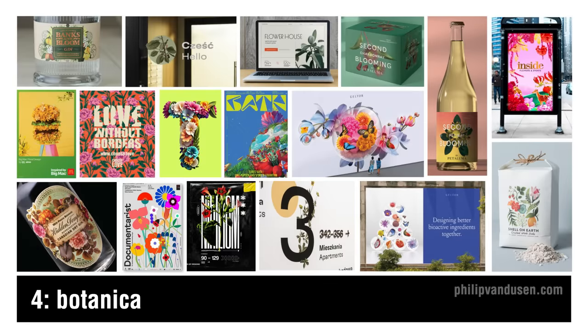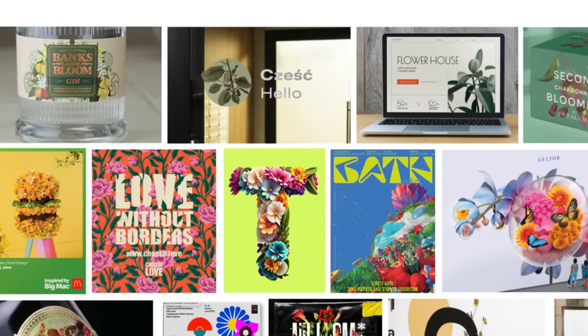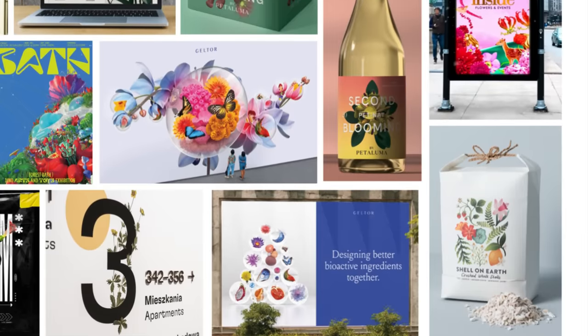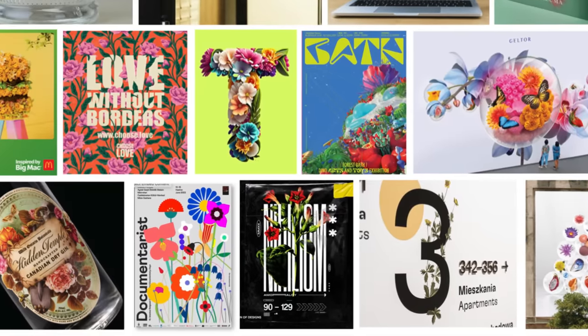Trend number four is botanica. In stark contrast to pervasive design trends heavily based in digital technology, botanica brings us back to physical reality — plant life in particular. I think this trend is a reaction to the political and cultural strife in the world today and is trying to create a sense of peace and calm. There's also a timeless beauty in natural forms and colors that's a real delight to the senses. The color and imagery can be realistic and true to life, or conversely hyper-real and futuristic, taking the form of AI-generated alien plant life forms. Botanica will be used heavily in product packaging, spirits, print, advertising, and can even be found in wayfinding.